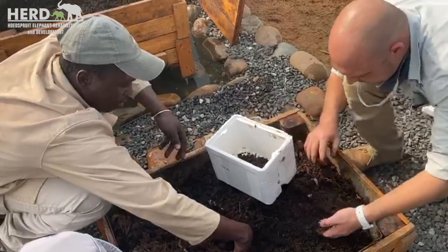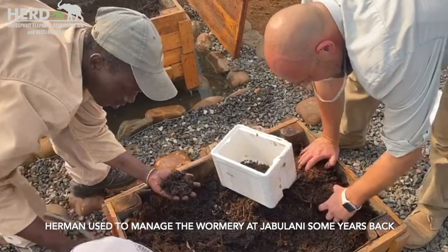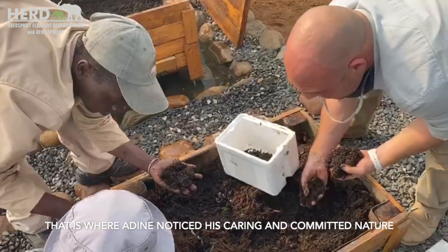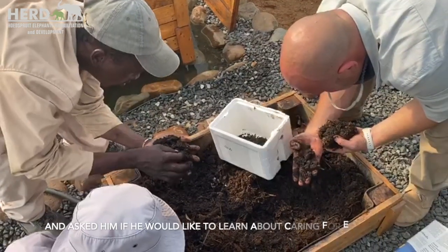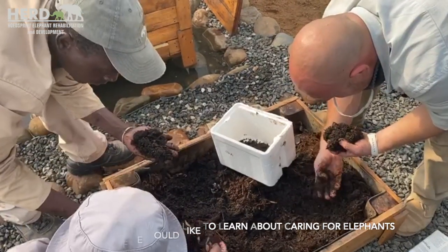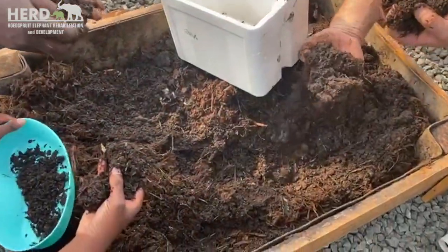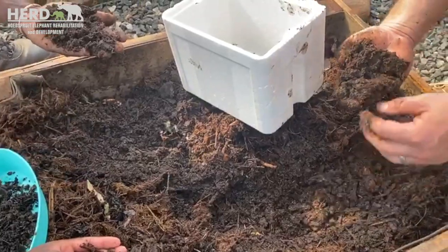Herman used to be very good at looking after our wormery at Jabalani, and that was actually the reason I decided to use Herman with the elephants — I always thought if you can look after worms, you'll definitely be able to look after elephants. Now we're continuing with the wormery and hopefully we can grow and expand this project. Look at that — small ones and big ones, quite a variety in there — look at that big mama!